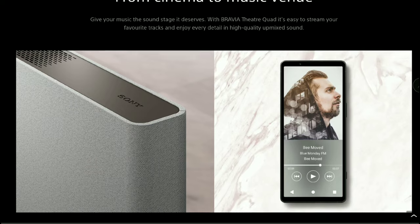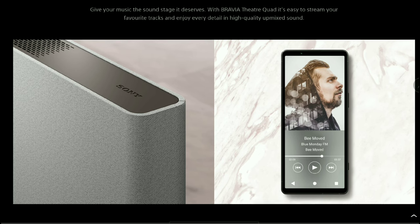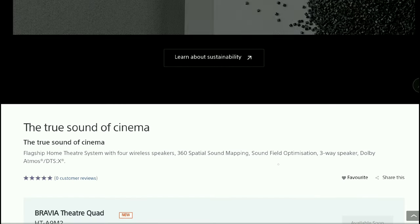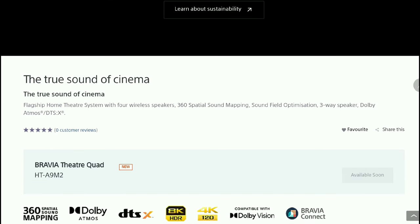If you buy the new Bravia TV, you'll already have an incredible Atmos experience — all you have to do is invest in the Theater Quad speaker system. I'll drop details for you down below. In the next video, I'll talk about the other audio product release — a neckband speaker, which is a different topic, so do check it out. Subscribe to the channel and like our content.